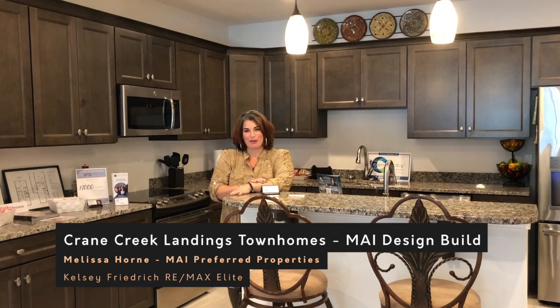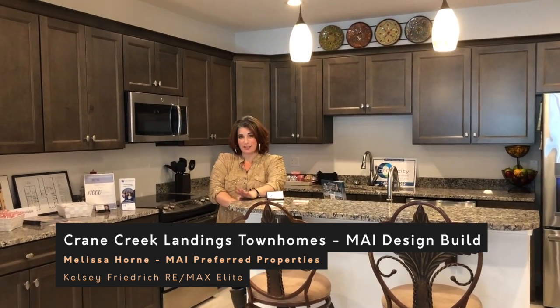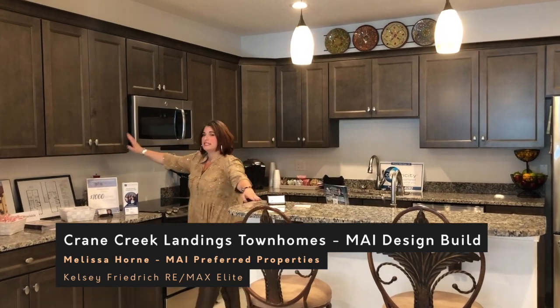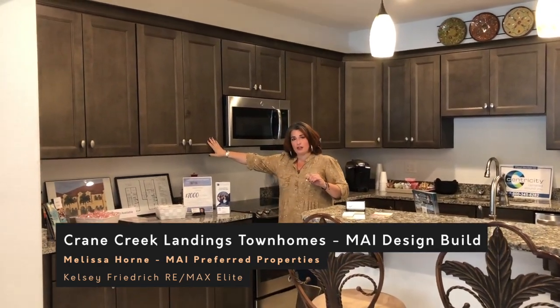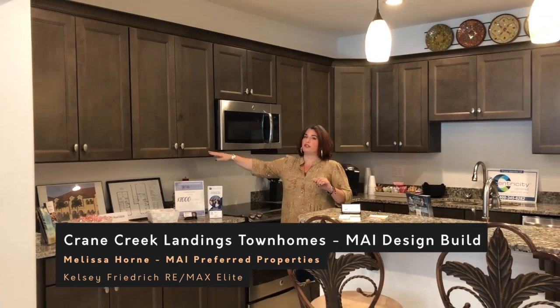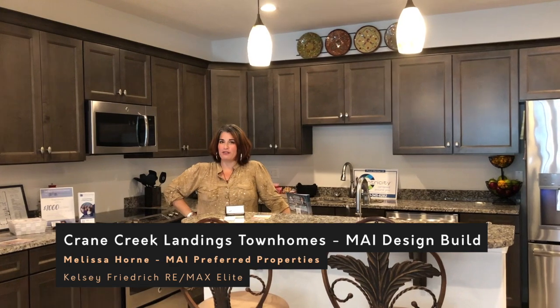Welcome to our kitchen here at Crane Creek Lansing. What we offer as our standard features are 36-inch cabinets with crown molding. We have four different styles to choose from and about five different glazes, so there are many options for you in a variety of colors.